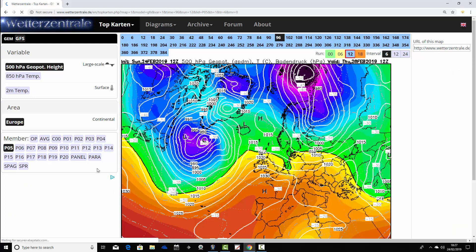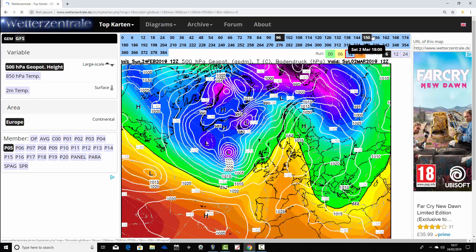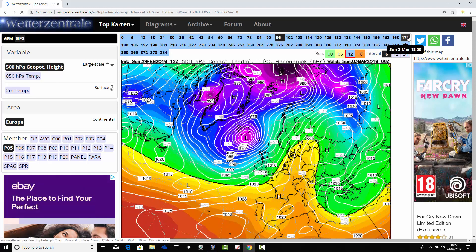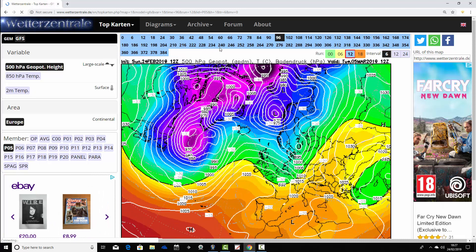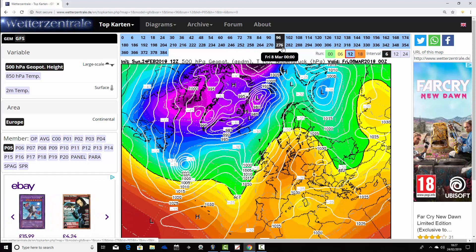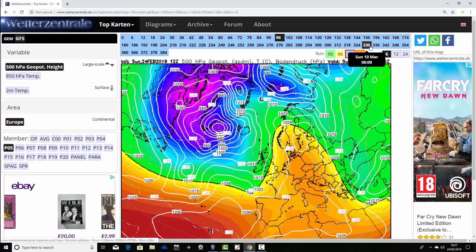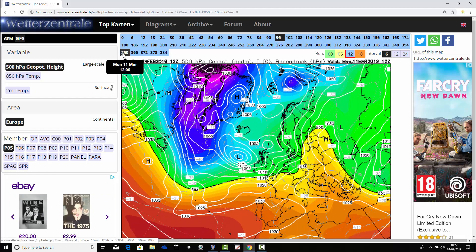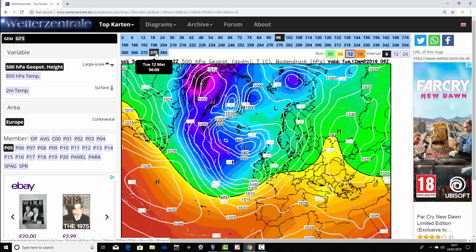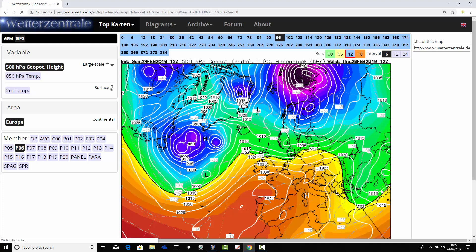Ensemble member number five has high pressure declining away to our south at the end of the coming week, with low pressure increasingly moving in from the Atlantic and turning things more unsettled. As we get towards day 10, it's looking quite unsettled, particularly to the north and west. We're trying to build some high pressure to the east and this one has a real go at building high pressure to our south and east, but not really going back to the settled conditions we've had recently. Quite unsettled up to the 12th of March.